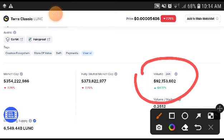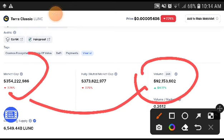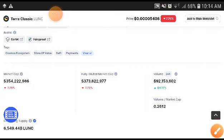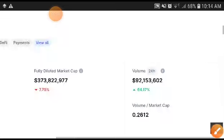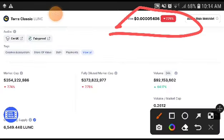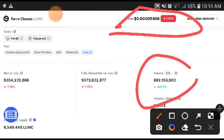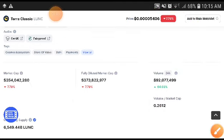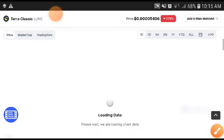When the volume was increasing, after a short time the market cap was also increasing, and after that the price was also increasing. So if the volume is currently increasing 64%, imagine the price increasing 50–55%. Because when volume increases, the market cap increases, and therefore the price also increases.